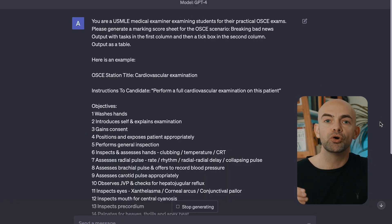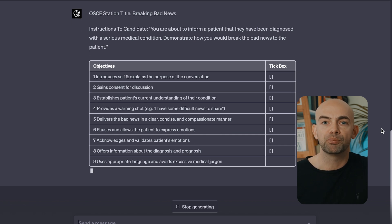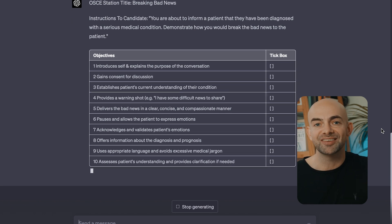As a little bonus prompt here, if you enjoy practicing with friends, you can actually get ChatGPT to create a mark scheme for practical exams, and then use it to test each other.